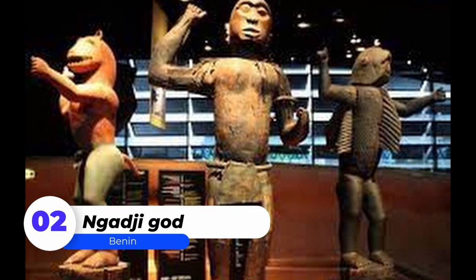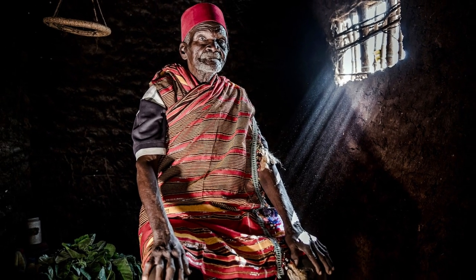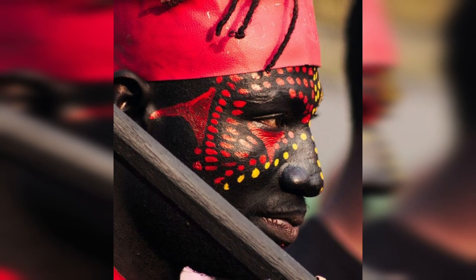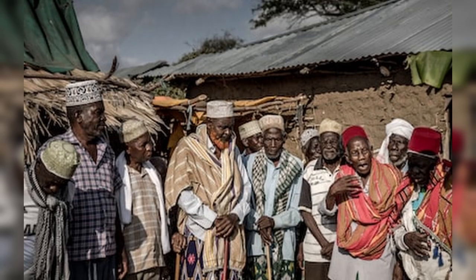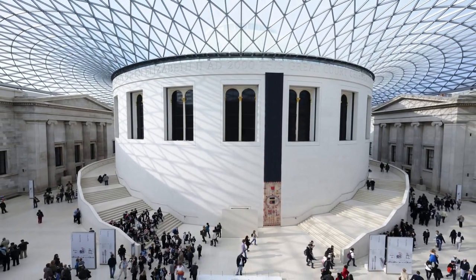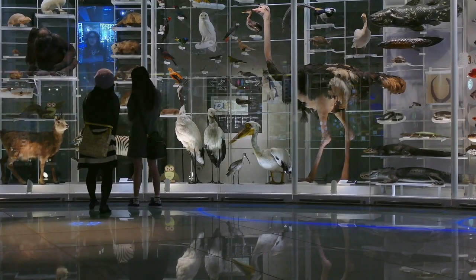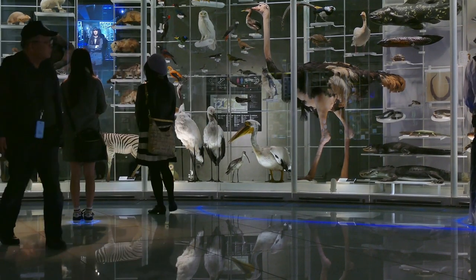Number 2: Nganji God / Benin Ancestral Altar Tusk. Registers of relief figures, animals and motifs were carved on Benin ancestral altar tusks. The Oba, or king, and his attendants are depicted in the centre of this tusk. The Oba is depicted with mudfish legs, emphasising his divine powers of transformation and survival. These images conveyed a coded message intended for the ancestors rather than the living. Some altar tusks were supported by Oba-shaped cast copper alloy heads. This tusk is tentatively dated to the reign of Oba Adolo around 1850.